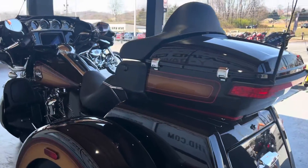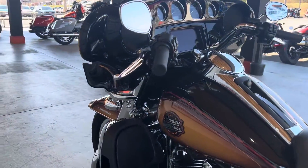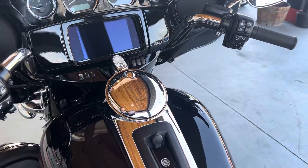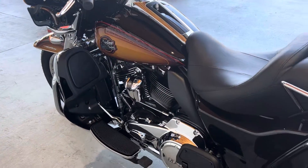It does have the infotainment system as well, so you guys can have it equipped with navigation. You do have the USB charger here in that front pocket in your fairing, and it's a really capable motorcycle for you guys to just go touring on.